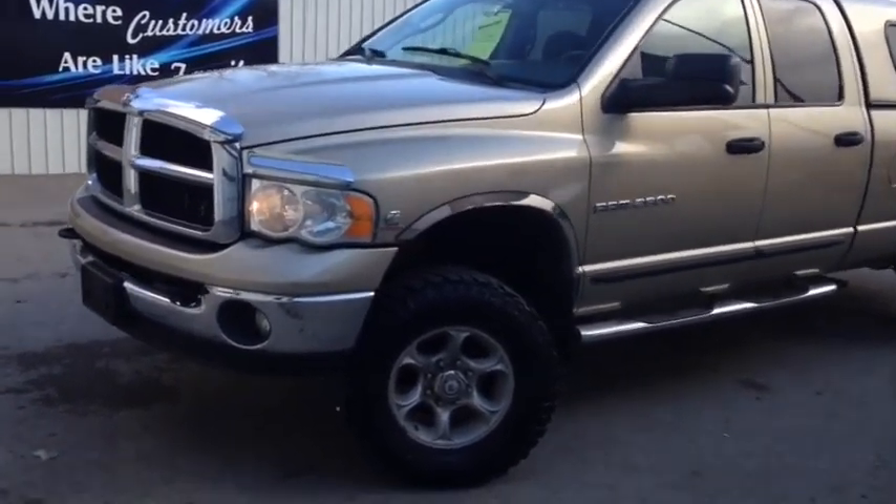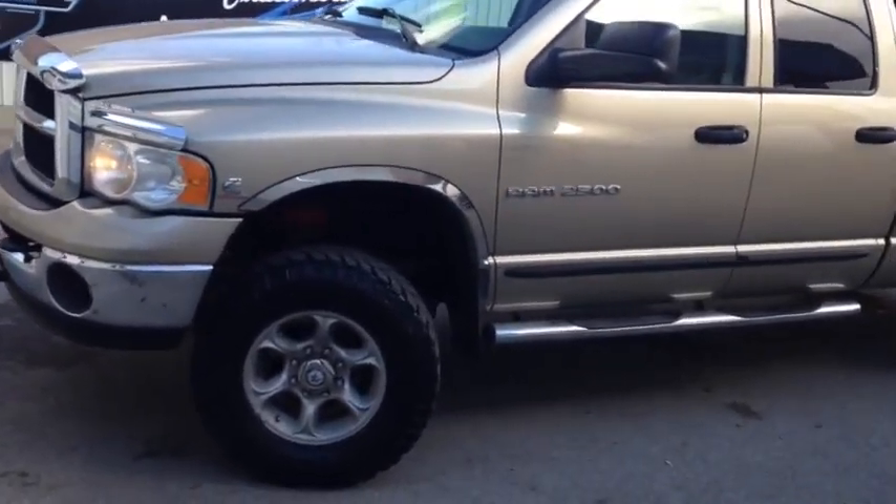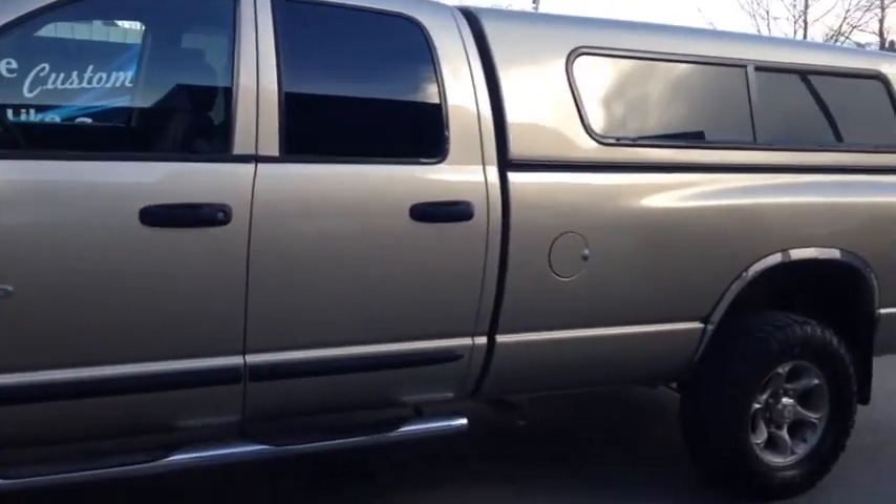Hello, today we're showing unit number 8661. This is a 2003 Ram 2500 diesel painted in gold.